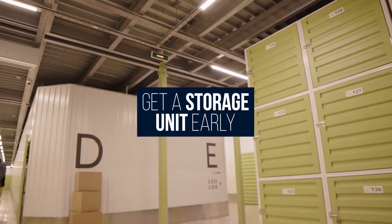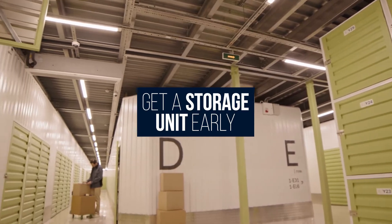I'm going to break down the 10 or so steps that you should take to help make your move as simple as possible. Step number one is to get a storage unit early. That's important not just because you're going to be decluttering and packing up things in your home, but to remove that clutter from your visual space.